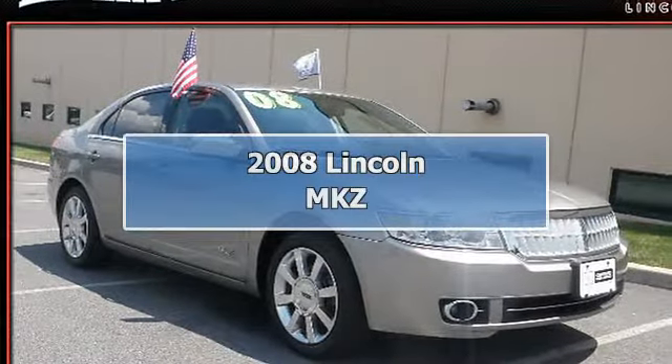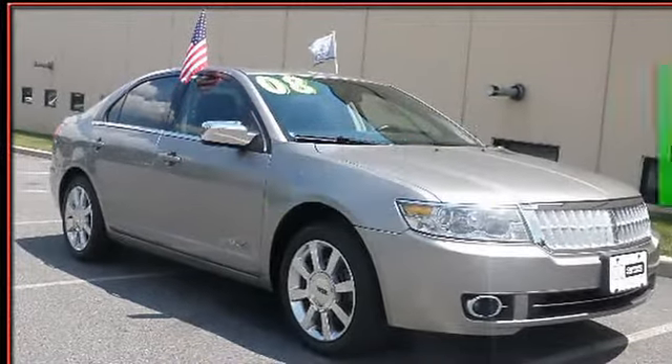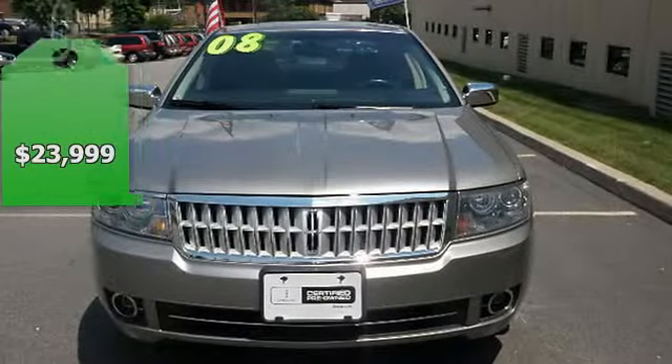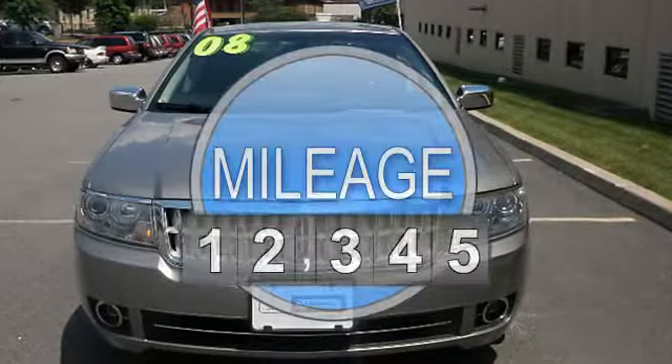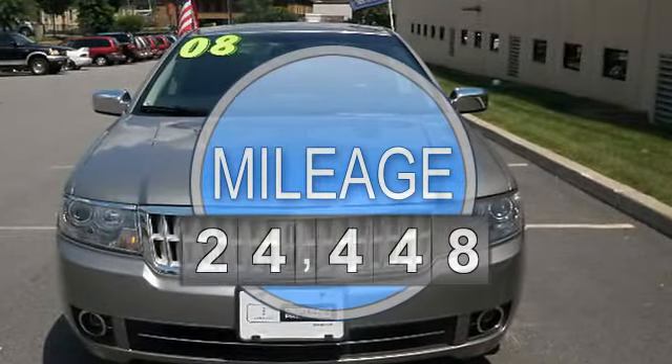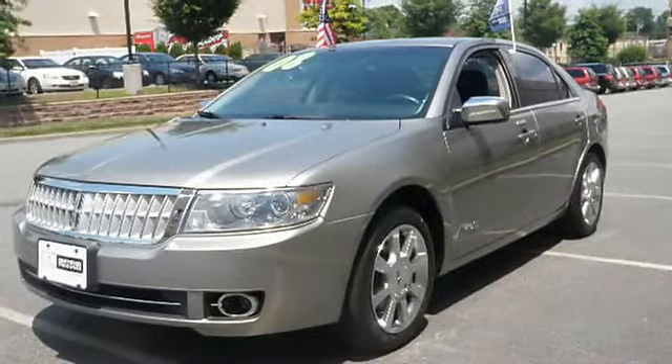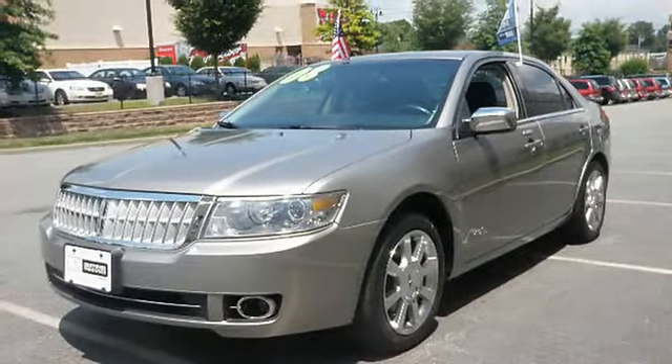2008 Lincoln MKZ Sedan. This vehicle features the following equipment: Automatic, 6 Cyl., Multi-Function Steering Wheel, Auto-Dimming Mirrors, Airbag Deactivation, Passenger Seat Height Adjust, Emergency Trunk Release, Memory Mirrors, Split Bench Seats.